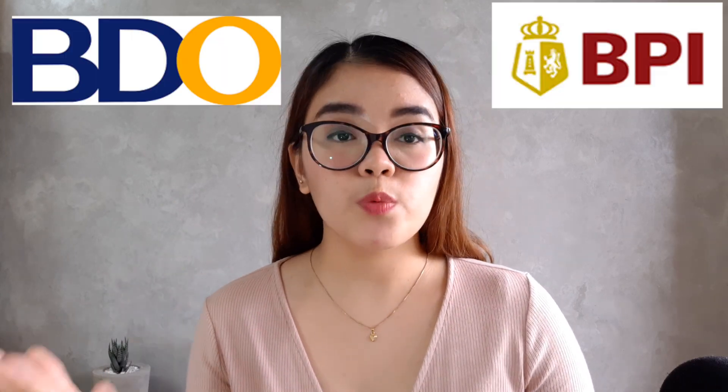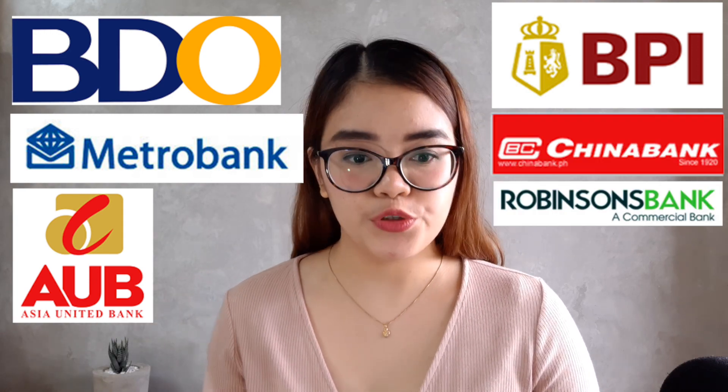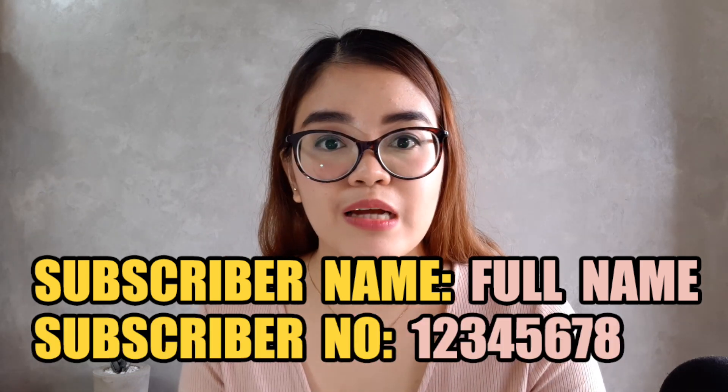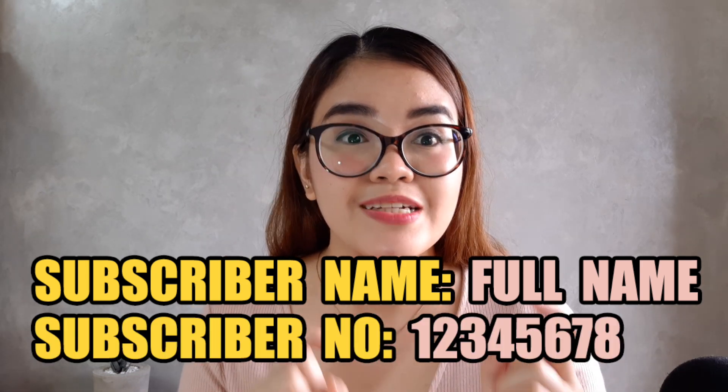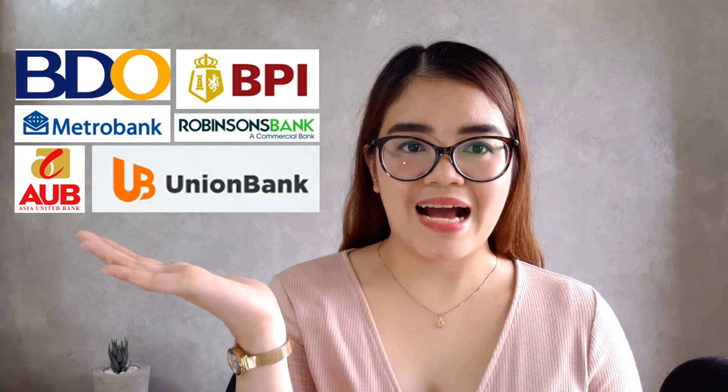My personal recommendation is the online bills payment platform for banks such as BDO, BPI, Metro Bank, AUB, China Bank, Robinson's Bank, and Union Bank. Just enroll Call Financial as one of your billers in your respective online banking accounts. Your subscriber name is your full name and your subscriber number is your Call account number received via email — but you have to remove the dash. For those with no online banking, the second best option is over-the-counter bills payment through these banks.